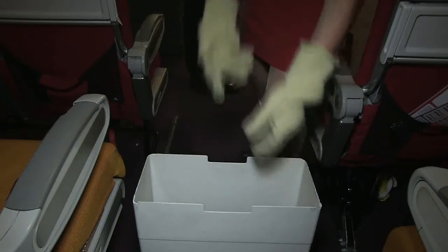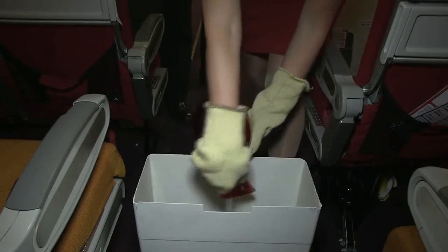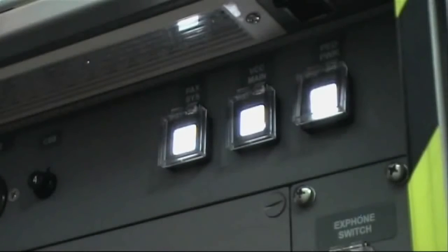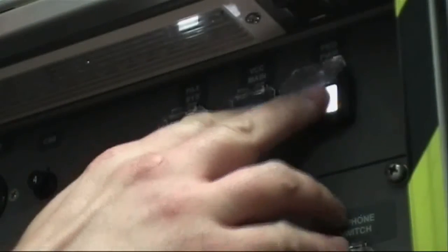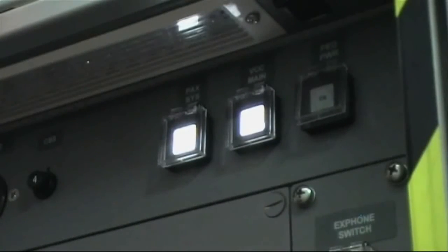Once you are sure the device is safe to be moved, it should be immersed in water in a suitable container, which should be stowed and, if possible, secured to prevent spillage. If the device was plugged into the aircraft power supply, ensure that power to all electrical outlets remains isolated until it can be determined that the system is free of faults.